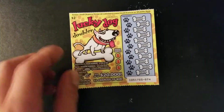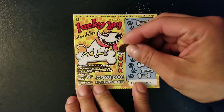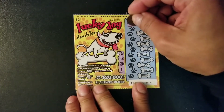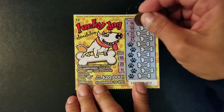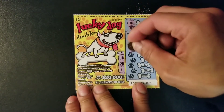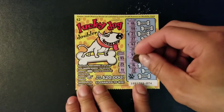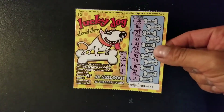Moving on to ticket 74. I have a feeling this one is going to be the winning ticket. We have 45, 25, 11, 47, 46, 44, 21, 27, 43, 38, 49, 30, 16, 32, and last we have 12. So nothing on ticket 74.